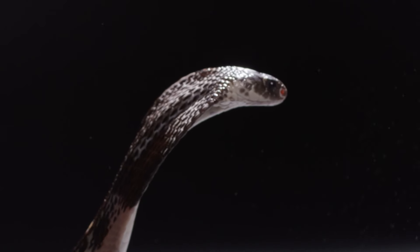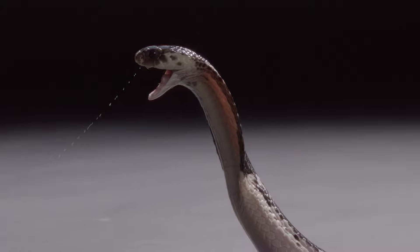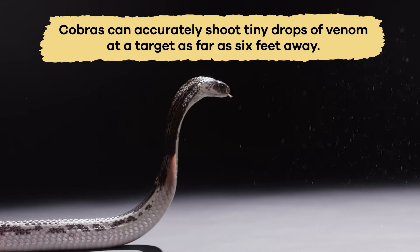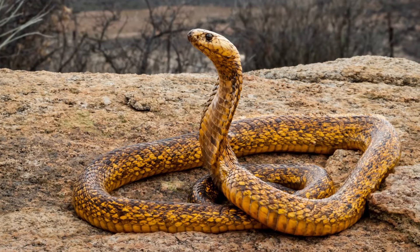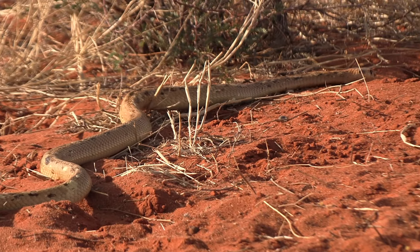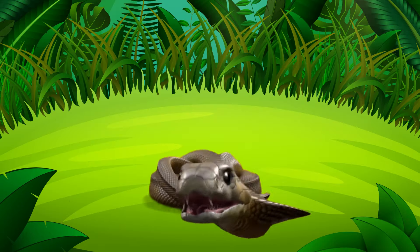One really cool trick that cobras do is spit venom like a water gun. When they feel threatened, they can accurately shoot tiny drops of venom at a target as far as six feet away. This behavior helps the cobra avoid physical confrontation and escape from danger. Essentially, they say, stay away or you'll regret it.